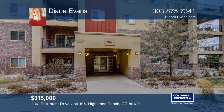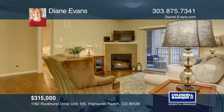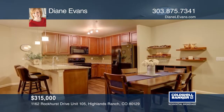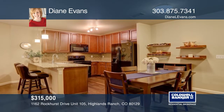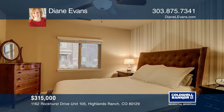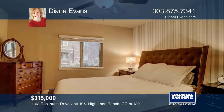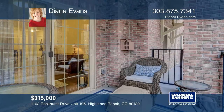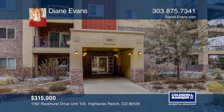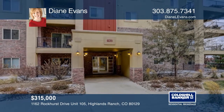This first-floor, two-bedroom, two-bathroom condo is in the Clock Tower District of Highlands Ranch. Granite countertops, hardwood floors, and cherry cabinets are just a few of the upgrades this unit boasts. Walk to stores, restaurants, and even health care. Luxurious, warm, and comfortable, this unit is ready for you to move in. Contact Diane Evans to see how to make it yours.